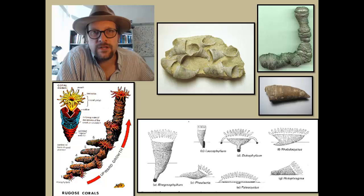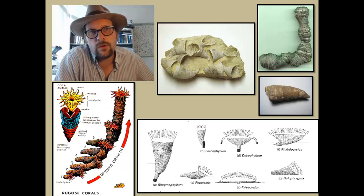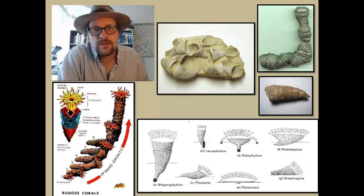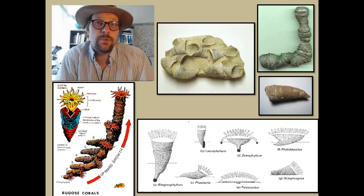Rugosa also show a pattern of rejuvenation, where the polyp would grow through periods of starvation and regrowth that likely reflect changing environments, and the ability for the corals to become more dormant during harsh times and enjoy growth during better times.